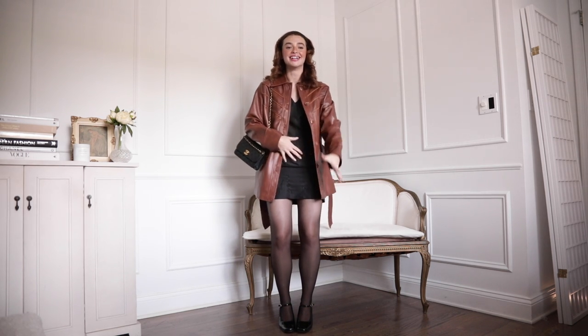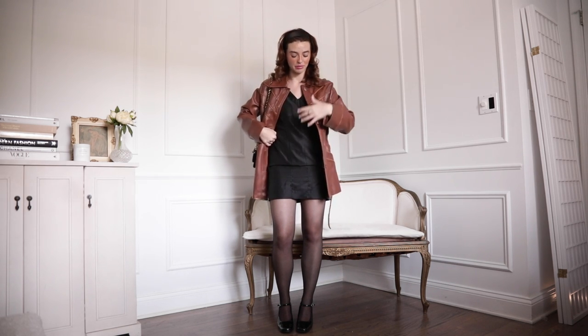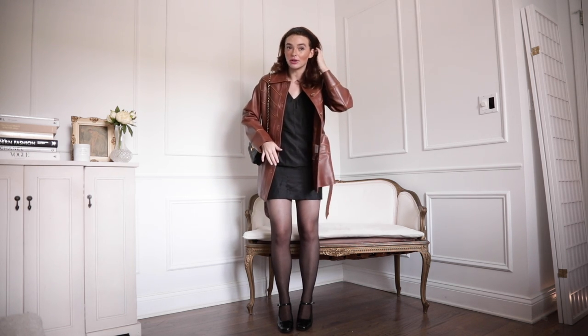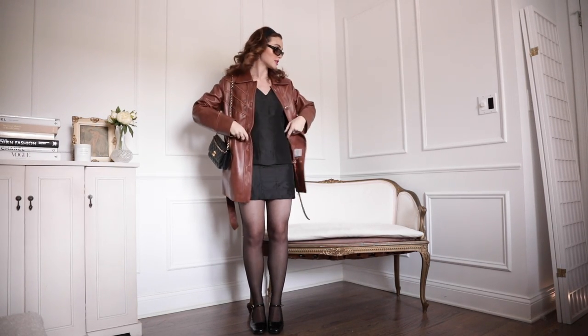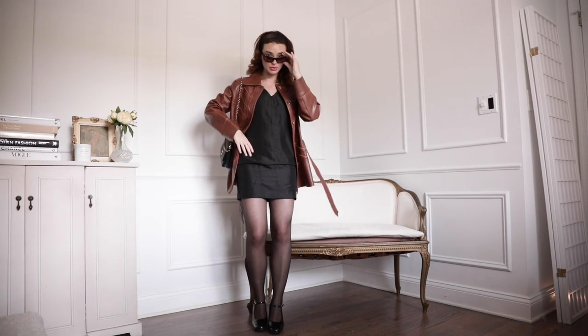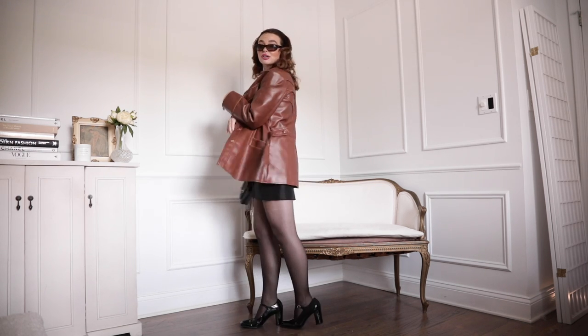They're also vintage. This dress is also vintage — I'm going to link things in the description. Anyways, I've got a headband look going on here. I also have the Chanel sunglasses. Don't we look like we'd be friends? I think so. I love this look — I think this is so cute.